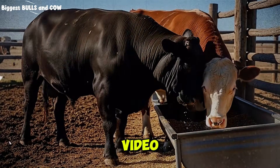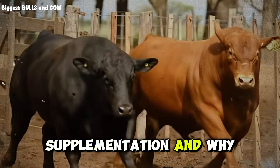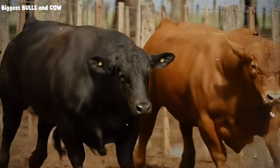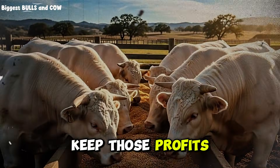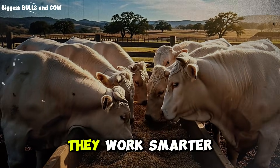I'll see you in the next video, where I'm breaking down the truth about mineral supplementation and why most ranchers are wasting 50% of their mineral budget — you're not going to want to miss that one. Until then, keep those cattle healthy, keep those profits growing, and remember: smart ranchers don't work harder, they work smarter.